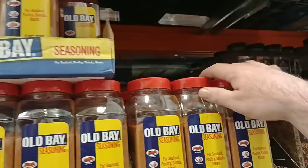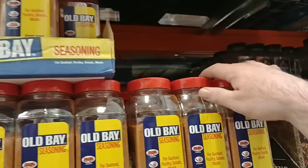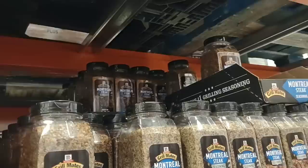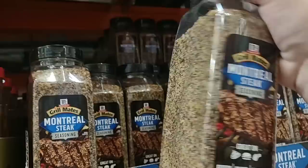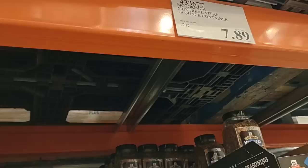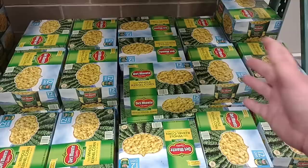It's rare that I find two things right next to each other that people have been having trouble finding. One of them has been Old Bay seasoning — we do see this at our Kroger, but this is a pretty big container for $9.99 — 24 ounces. And 29 ounces of the McCormick Montreal steak seasoning — somebody was asking about this, hasn't been able to find it. They do have these huge containers of it here at Costco — $7.89. That's a good deal.